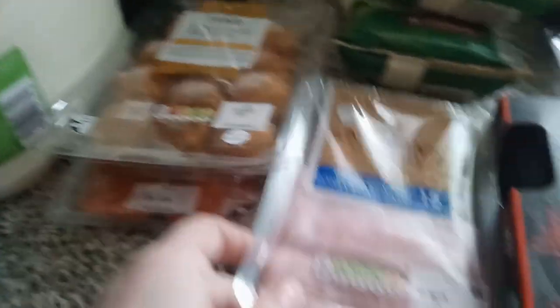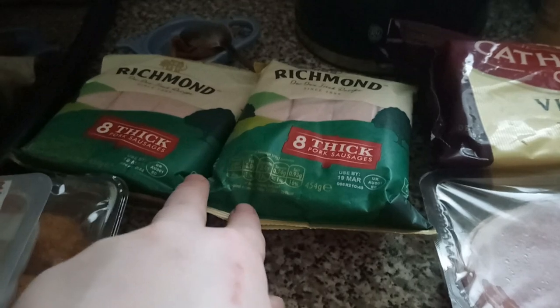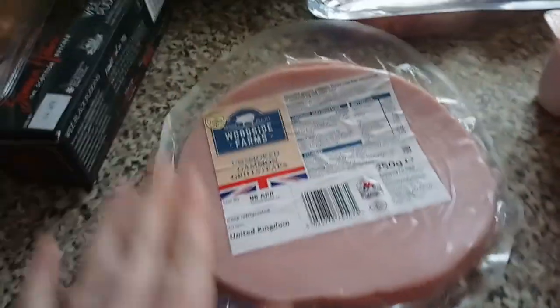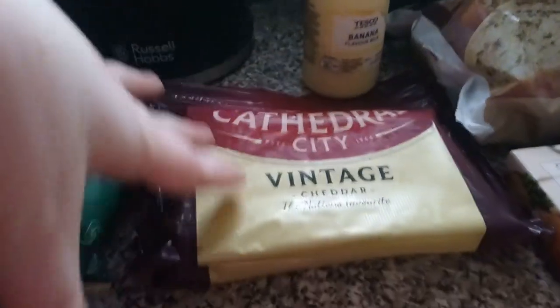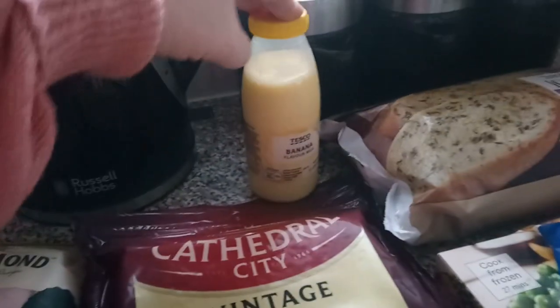We also have some pepperoni slices. Under there we have some wafer thin honey roast ham — this is our normal stuff. We have two packs of these Richmond sausages; these are a pound each and they're really really nice. I freeze them — they freeze really well and they're just really good sausages. We have a wee black pudding, it's so tasty. We've got some unsmoked gammon steaks and some smoked back bacon rashers, two of these.